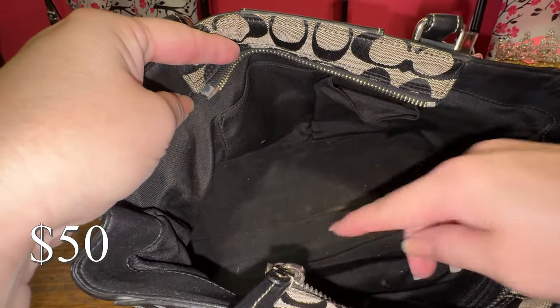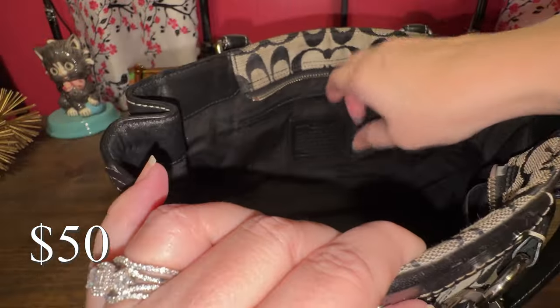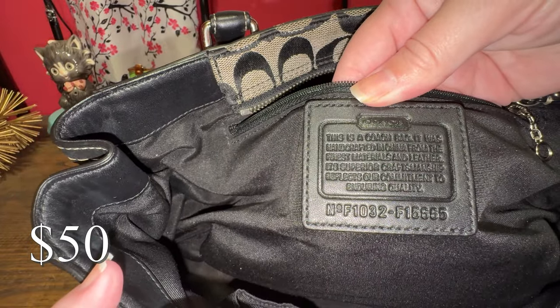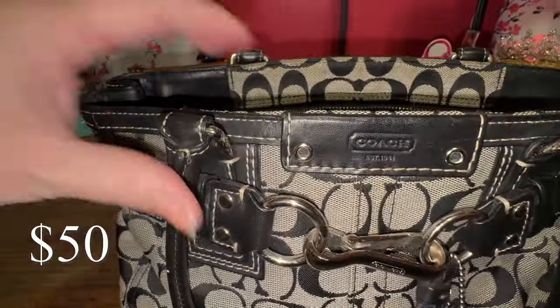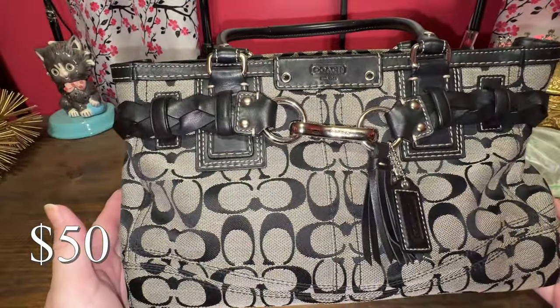I need to do a better job probably cleaning that — there's a little stain on the inside. Here is the patch for you to look up if you're interested. It's a factory outlet bag and it even has the little dangle zipper. If you want this Coach Hampton, it is on my Poshmark for $50.